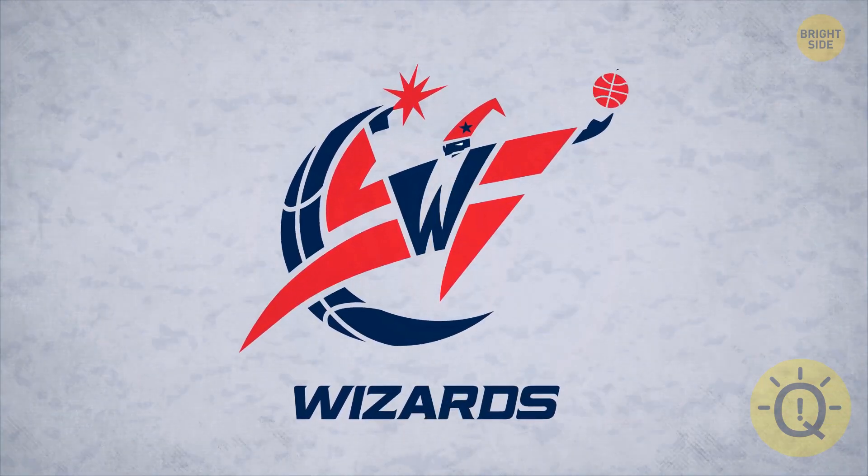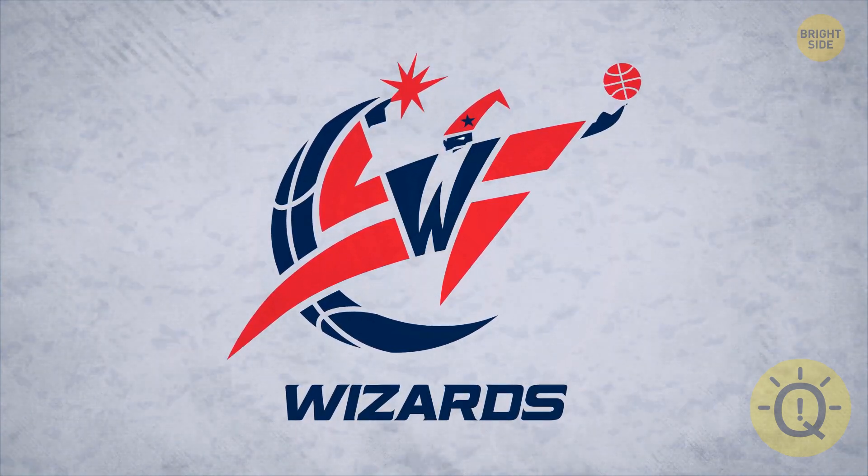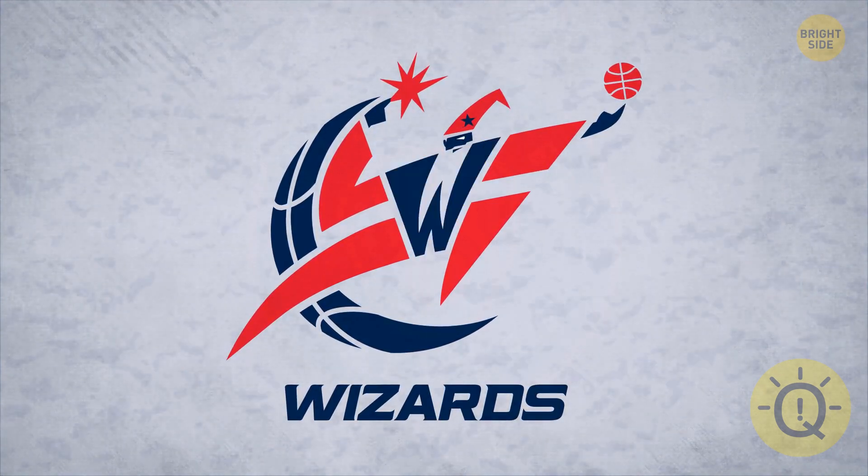The Washington Wizards didn't use this groovy mascot logo for long, but that doesn't mean they didn't put effort into all its details. His beard is a W.